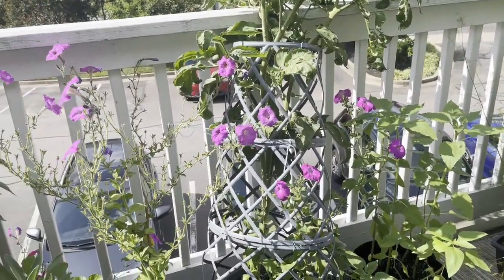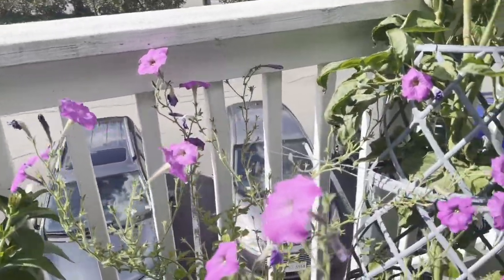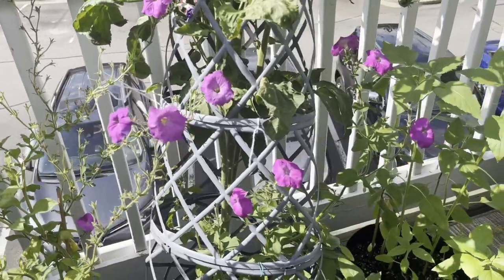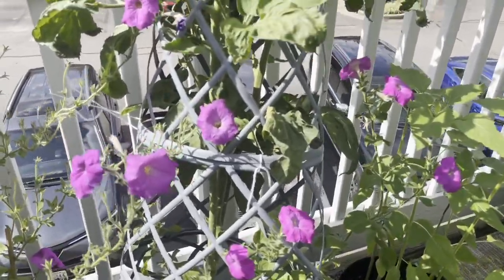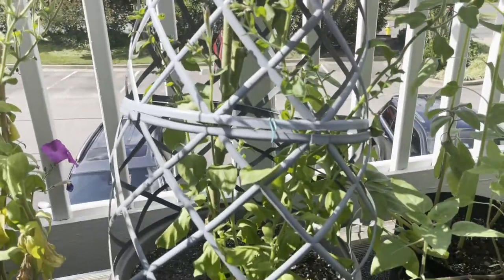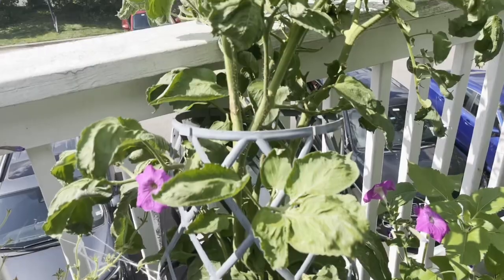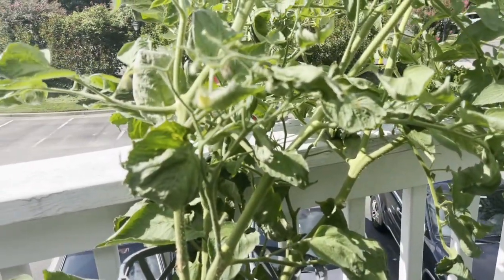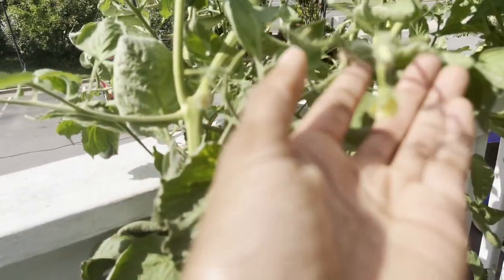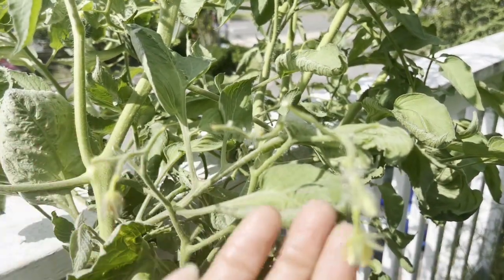Just pausing a second for my beautiful petunias — dollar store seeds doing so well! But anyway, I don't know what to do with this plant. It produced like one tomato, which I showed in my last update video, but that tomato disappeared and it has not produced any more.